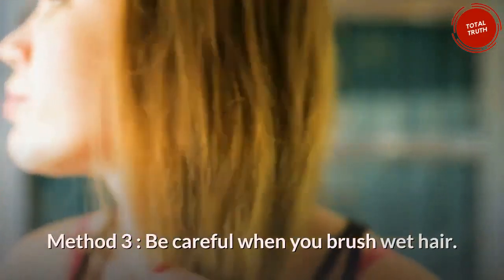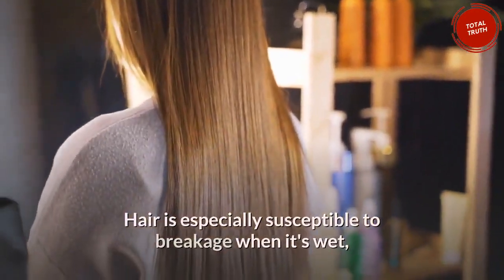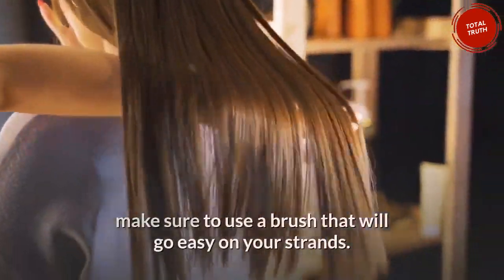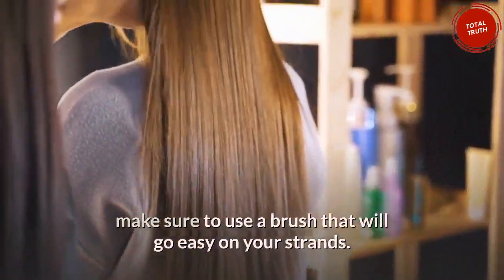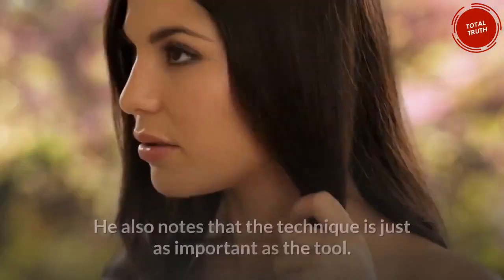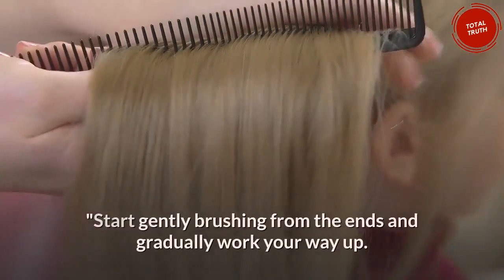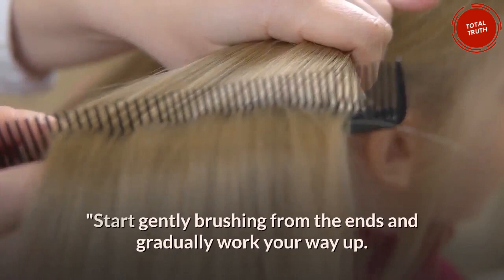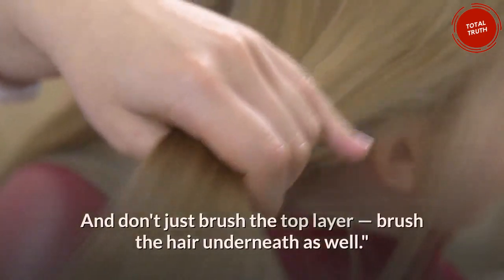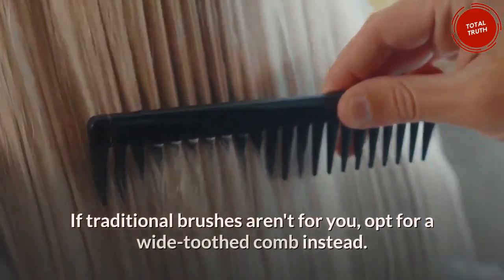Method 3: Be careful when you brush wet hair. Hair is especially susceptible to breakage when it's wet, but if you absolutely must get some knots out post-shower, make sure to use a brush that will go easy on your strands. Using a tangle teaser or wet brush is key, and the technique is just as important as the tool. Start gently brushing from the ends and gradually work your way up. Don't just brush the top layer — brush the hair underneath as well. If traditional brushes aren't for you, opt for a wide-toothed comb instead.